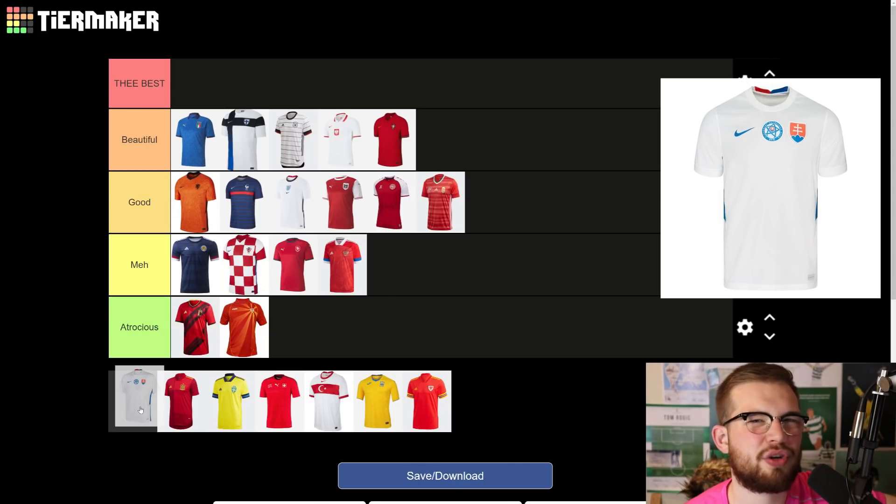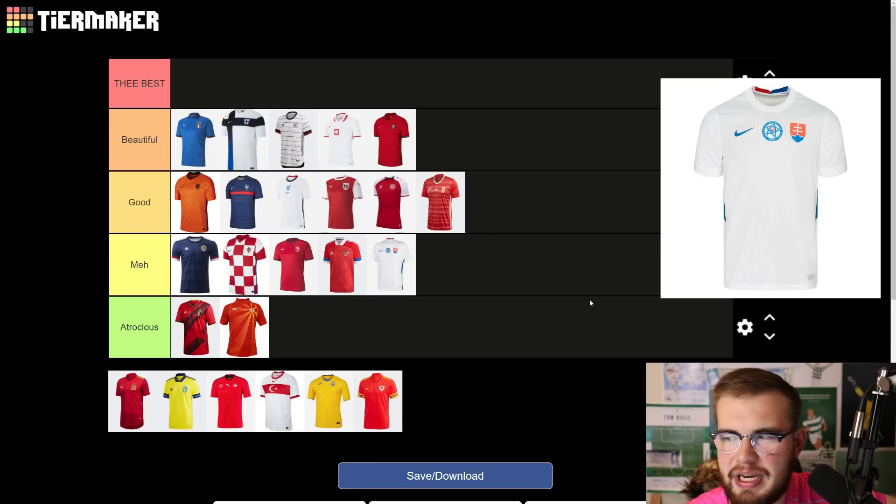Slovakia — not atrocious, but it's very meh. Very boring, just plain white. They have like two badges on their shirt — there's a thing in the middle and then the actual badge to the right or left of that, and I don't know what the thing in the middle is. The actual shirt itself is nothing special at all — just plain white with a blue stripe down the side. As I said with Portugal, there's a simplicity that looks classy and nice, but you don't see that in the Slovakia shirt.